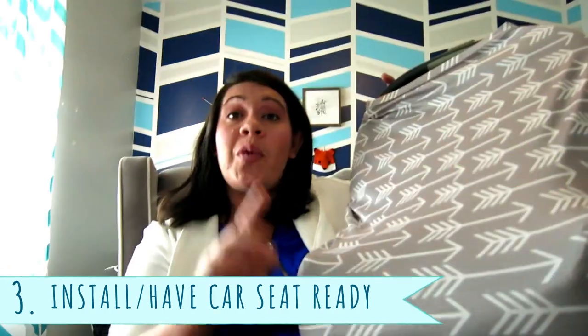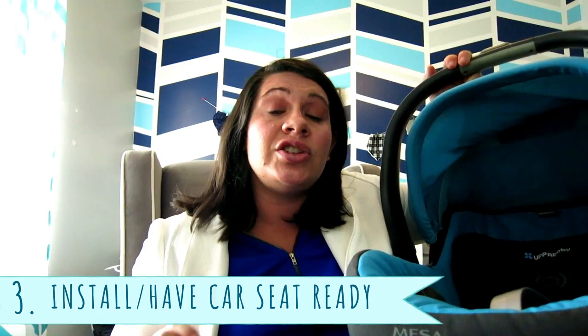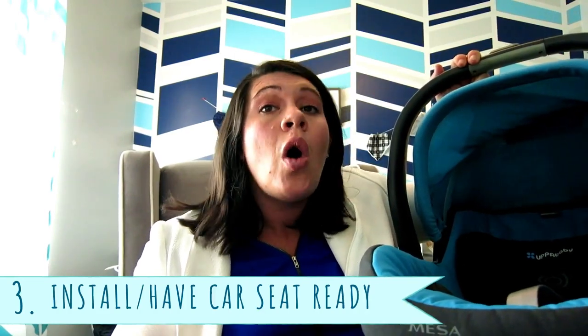Number three has to do with your car seat. You need to know how to install your car seat in the car before baby gets here, and make sure your significant other knows how to do it as well. If you've never installed one or have questions, you can go to your local fire department or police department and ask them to show you how to install it in your car.